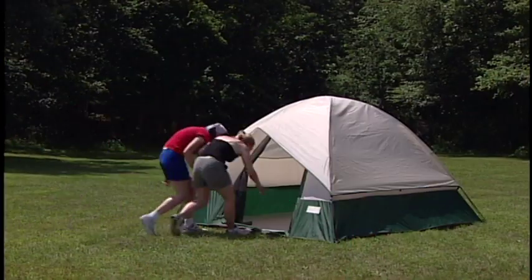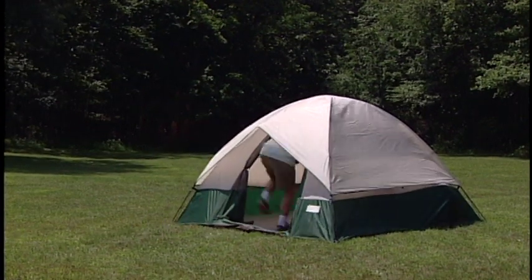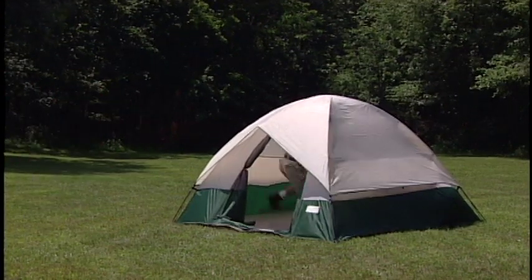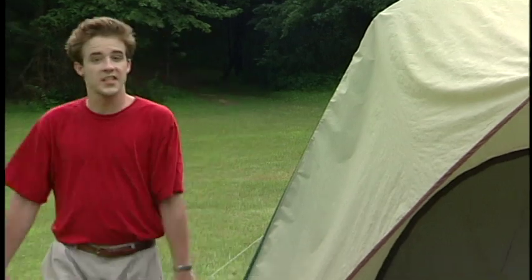First and foremost, you need a tent. The number of people you'll have sleeping in your tent will determine the size of the tent you need. Rule of thumb: always get a tent that will sleep two more people than you plan to have. If you're a family of four, get a six-man tent.